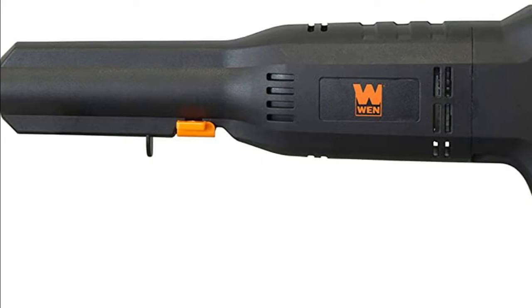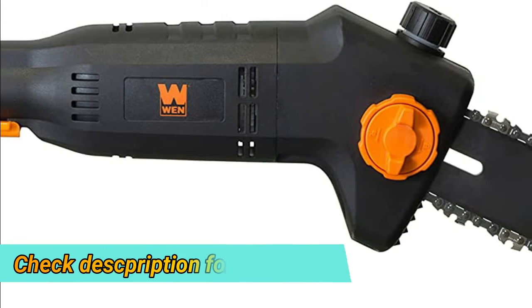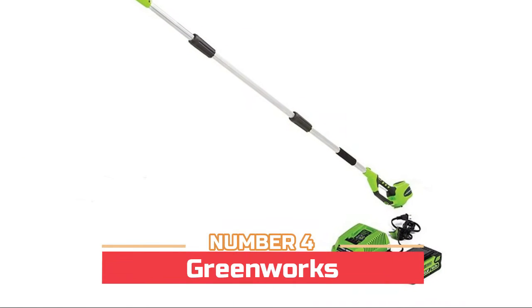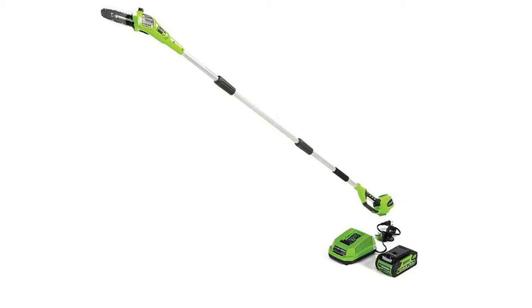The automatic oiling system keeps your chain properly lubricated, while the tool-free blade changes make for easy and quick tensioning between cuts.